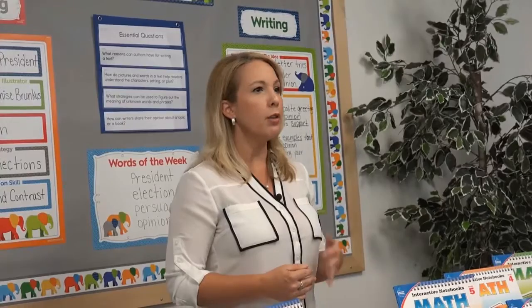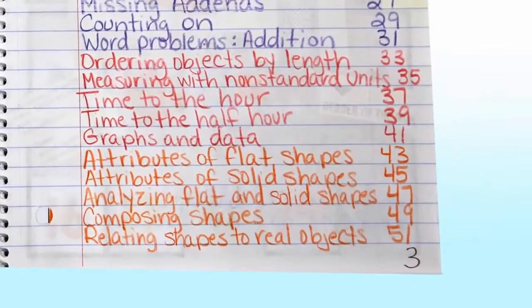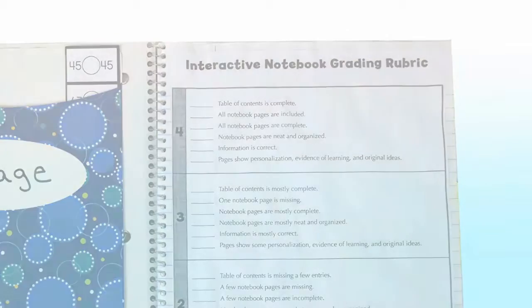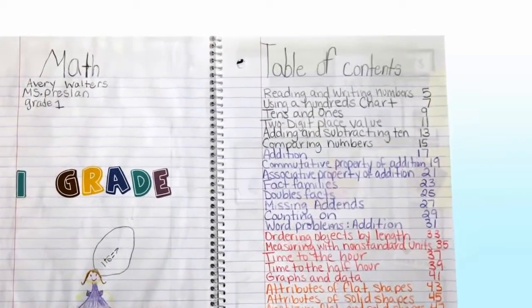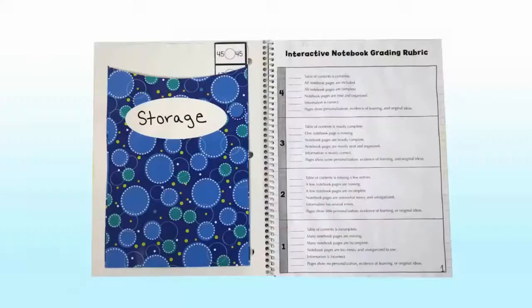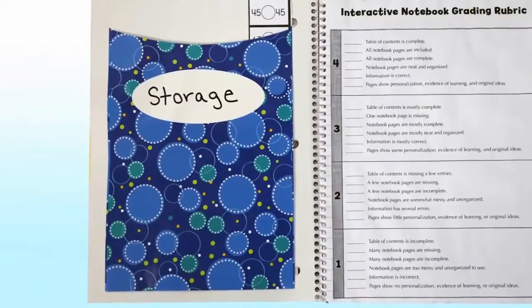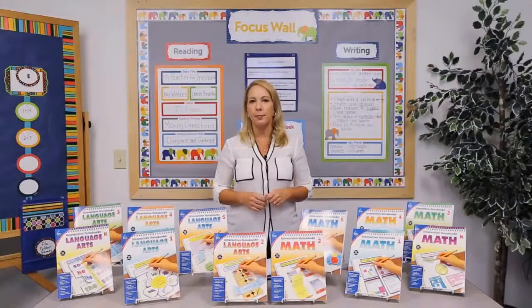Based on your preference, either the first or the third page of each notebook can be the table of contents. If you plan to include your grading rubric in the student's notebook, it's a good idea to start the table of contents on page 3. Have students title the top of the page, and then leave about 4 pages so that your students have plenty of space to add to their table of contents throughout the year. Another great idea is to attach a large library pocket to the inside front cover to store notebook pieces in case students run out of time or you plan on carrying an activity over to the next day.